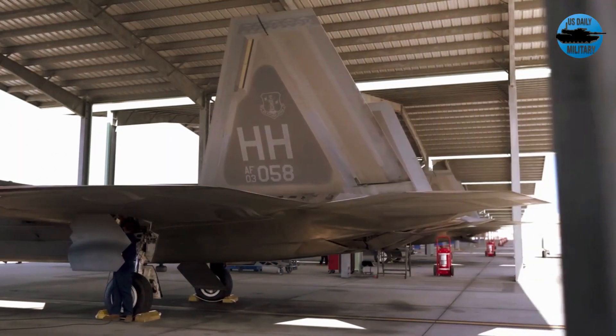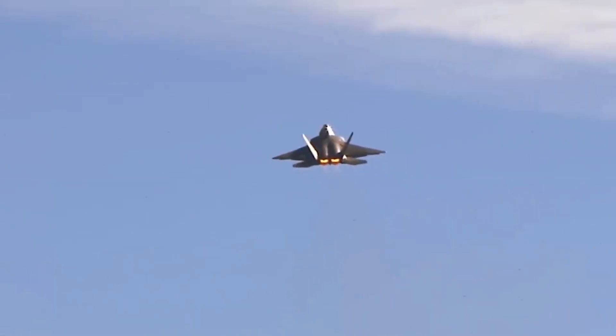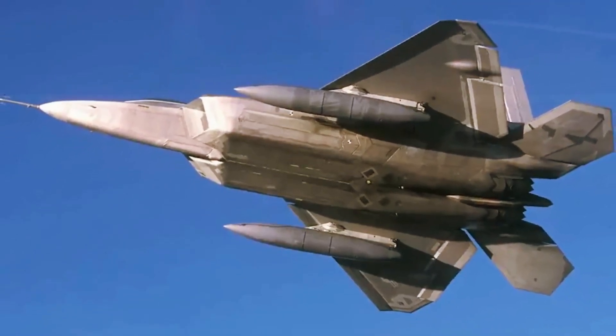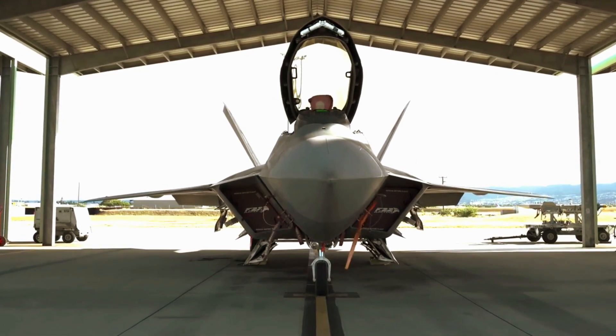Despite the Air Force's intention to retire the Raptor within the coming decade, the aircraft is expected to remain in service until its replacement, the Next Generation Air Dominance fighter, comes online. As a result, updates and upgrades are still underway for America's F-22 fleet, some of which are intended to offer a bridge between the Raptor and the NGAD fighter to come.